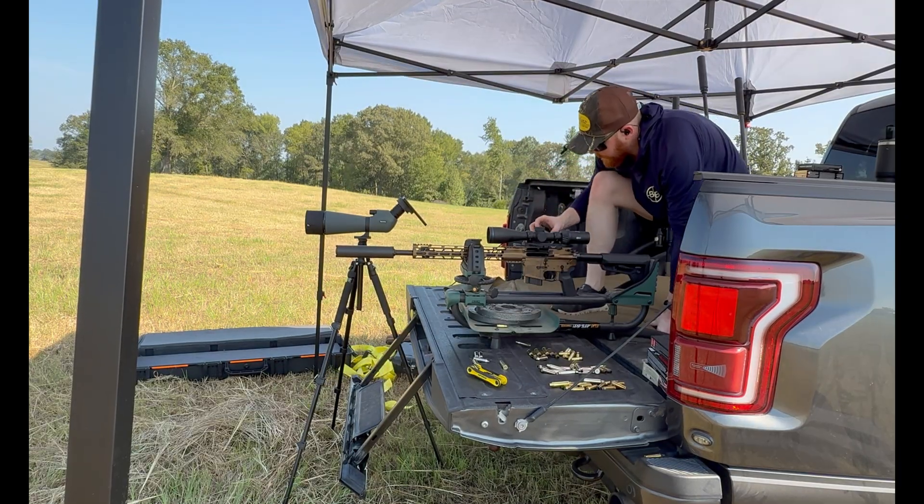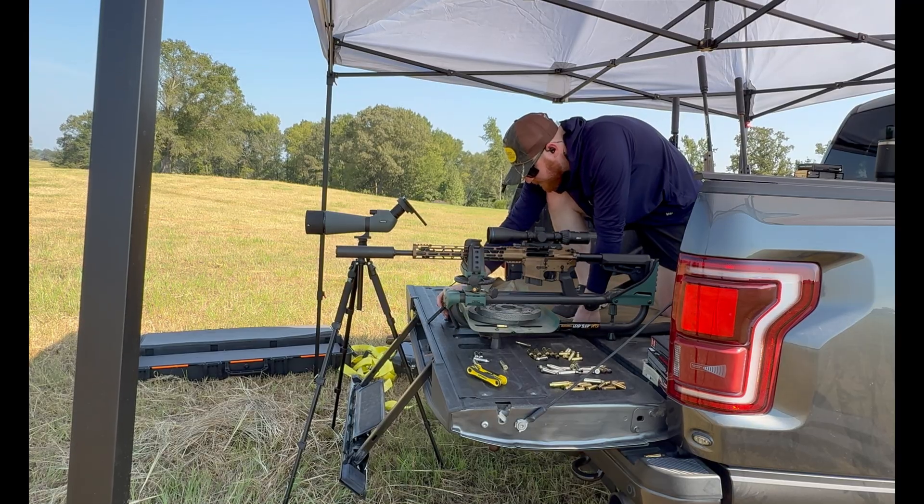We have got the Berger 108 grain bullets here. Back on lever evolution. We're going to go on that bottom row there and we're going to start blasting.